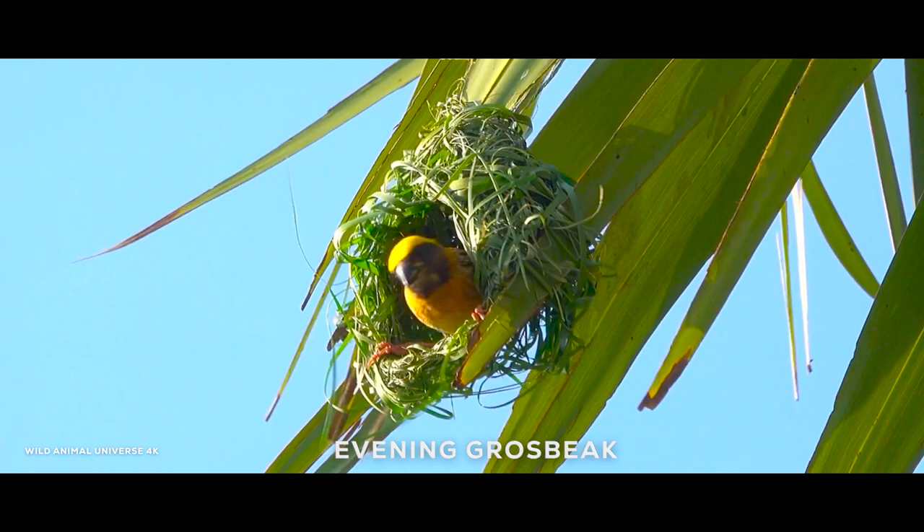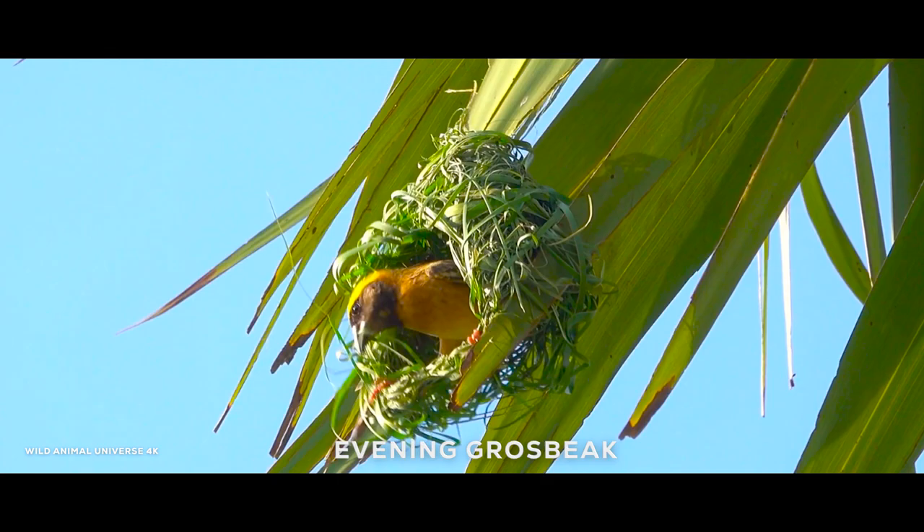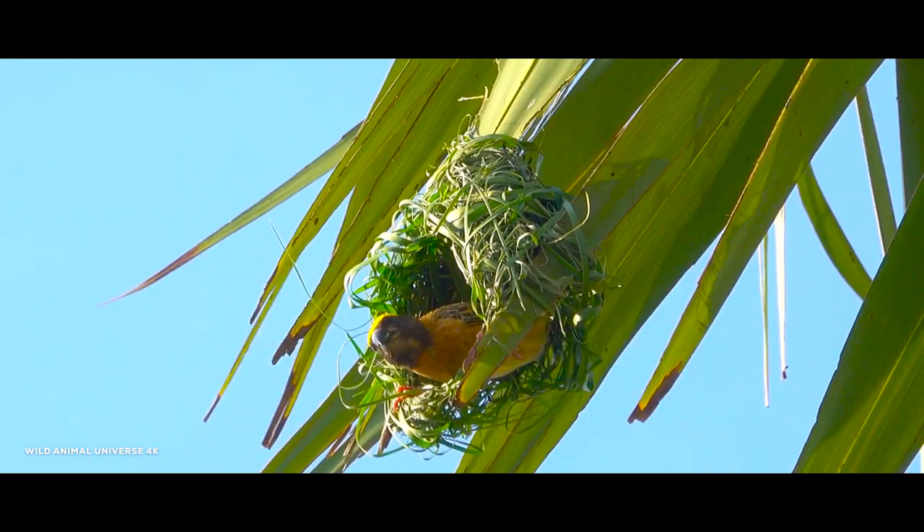The evening grosbeak is a stocky, robust finch with a distinctive yellow and black pattern on its head and wings. It is found in forested areas of North America and is known for its loud and melodious song.